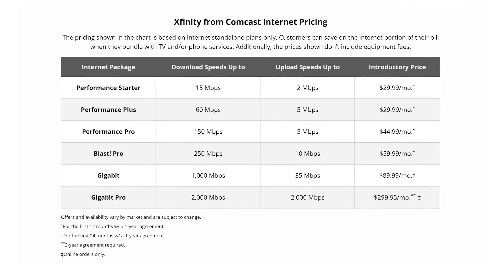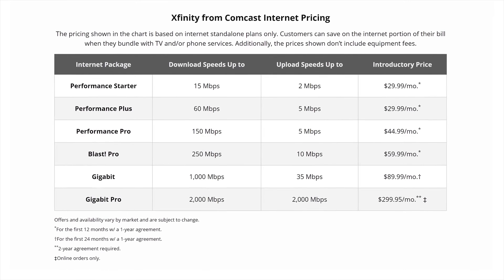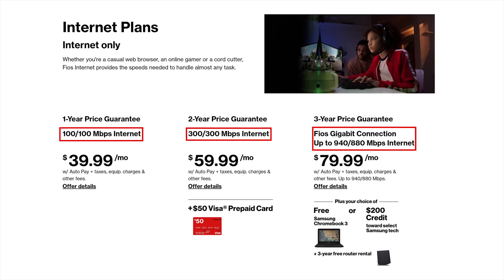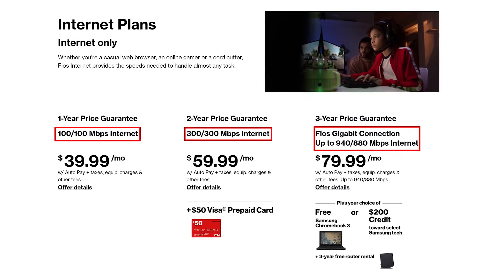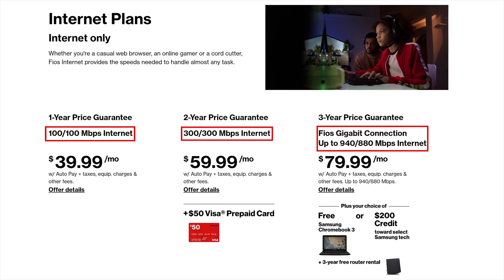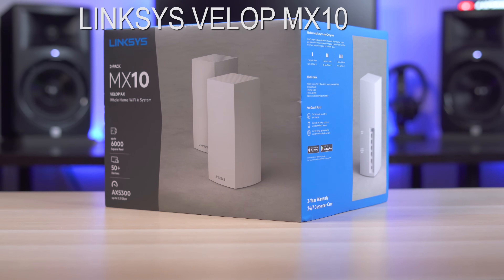One thing I have to mention is that you'll never see speeds faster than what you're paying for from your ISP. You can buy the fastest router on this list, but if you're only paying for 200 meg internet service, you'll never see speeds faster than 200 meg. I'm going to sort these from most expensive down to least expensive, talk about my experience, show the results, and then compile all the results at the end.